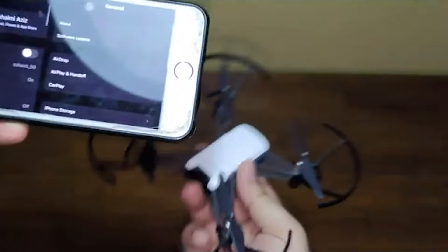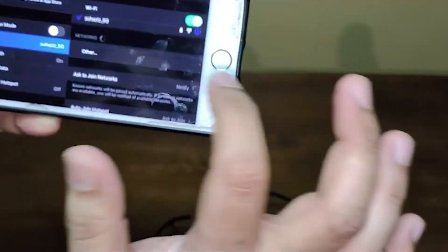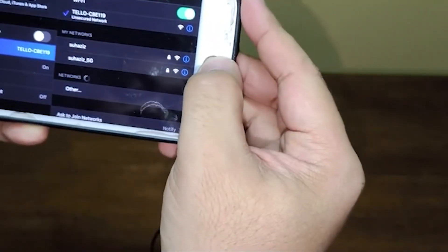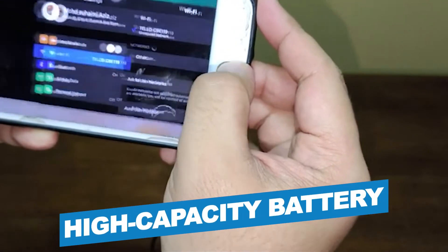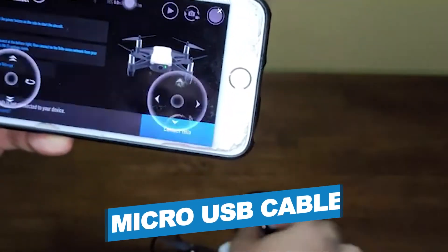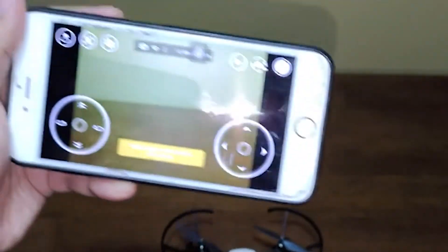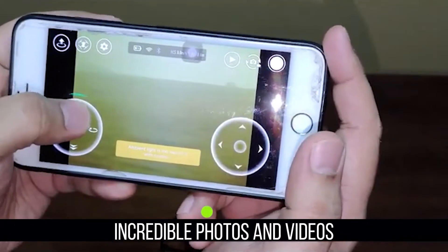Even if you don't know how to fly, you can record pro-level videos with easy shots and share them on social media from your smartphone. Notable features include a high-quality image processor, high-capacity battery, and micro USB cable. Notable specifications include a propeller removal tool, 5-megapixel photos, and HD 720p videos.